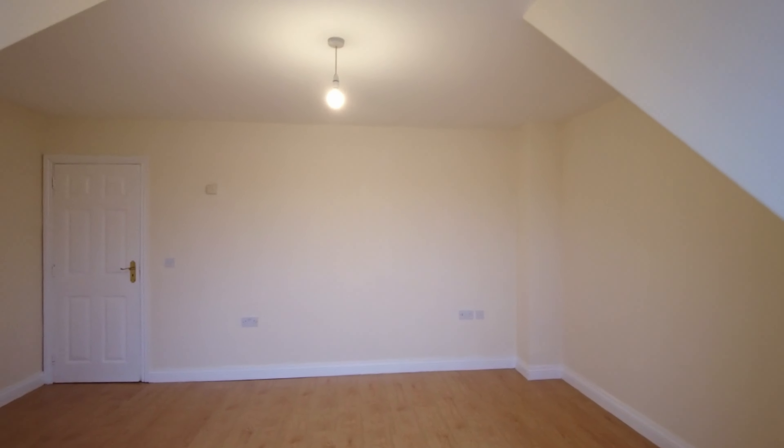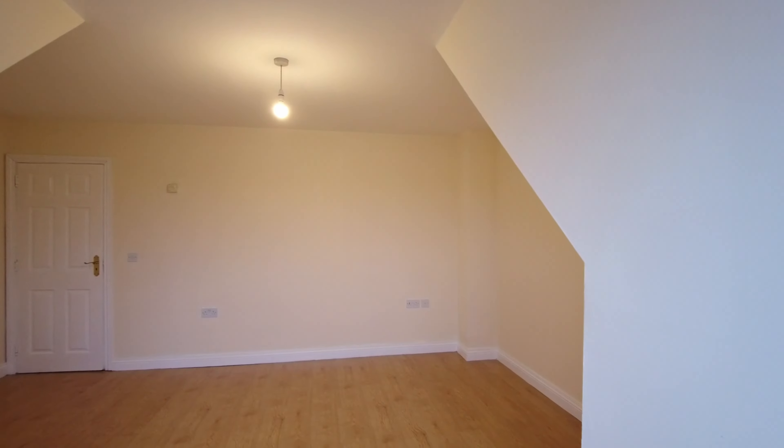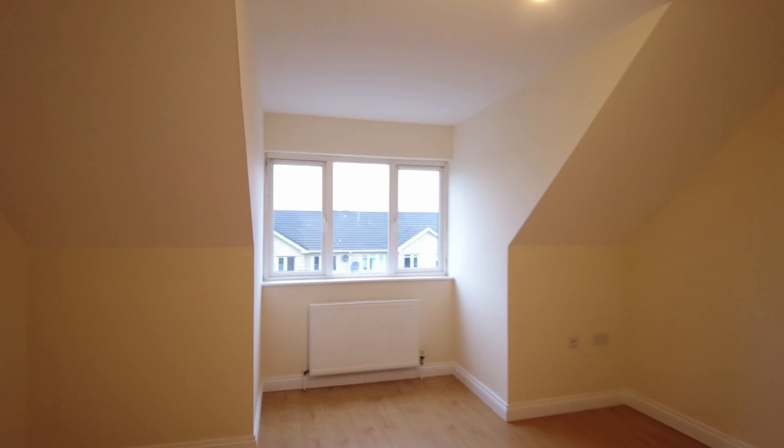Standing here with my back to the window, that's the wall you'd be putting the bed on. It's always difficult to give proper perspective with the camera, but it's a great-sized room. We're at the front of the property here.